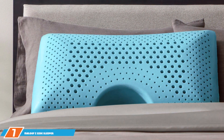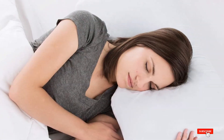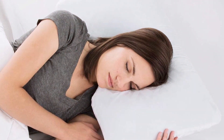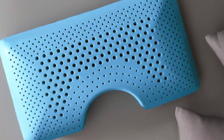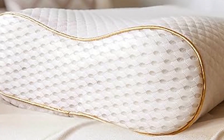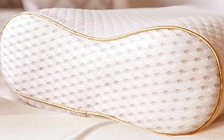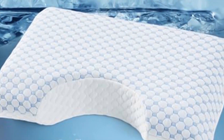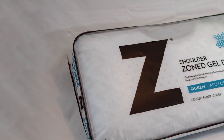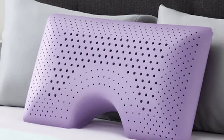Last but certainly not least, at number 7 we have the Medcline Side Sleeper Shoulder Cutout Dough Memory Foam Pillow. The shoulder cutout design is specifically tailored for side sleepers, providing space for your shoulders to rest comfortably while maintaining alignment of your neck and spine. The Dough Memory Foam is both soft and supportive, conforming to the contours of your head and neck. Its king size is perfect for larger beds, and the memory foam construction keeps it low maintenance — an outstanding premium choice for side sleepers.